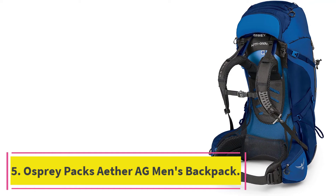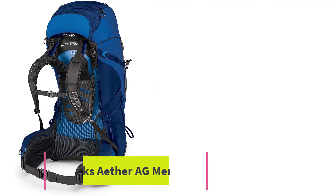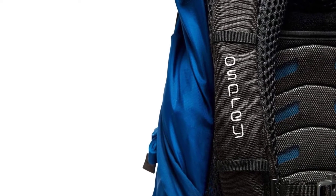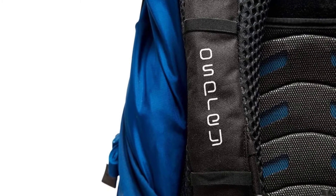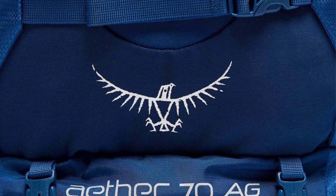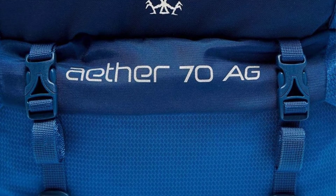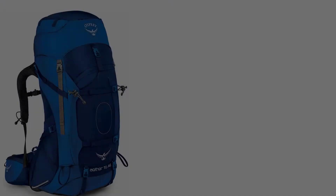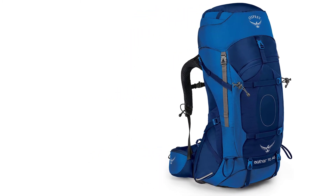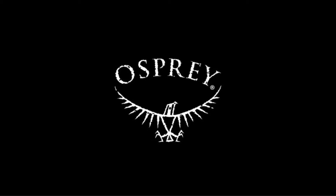At number 5: the Osprey Ether AG Men's Backpack. Premium quality backpacks are pretty much synonymous with the Osprey brand. The Ether AG line is very popular due to its superior comfort, versatility, and durability. The AG anti-gravity technology does a great job of transferring weight from the upper body and shoulders to the waist. The award-winning Ether AG 70 pack is revered for its great organization, strong suspension, and snugness.